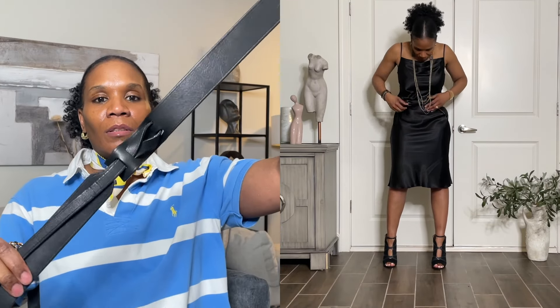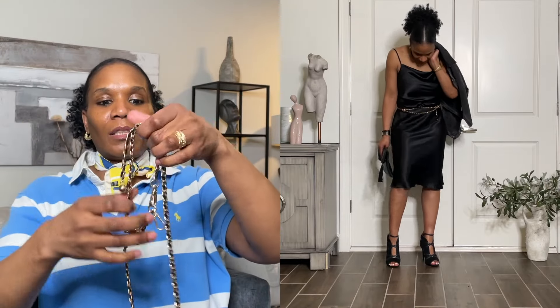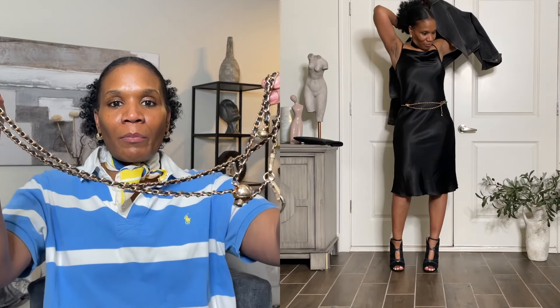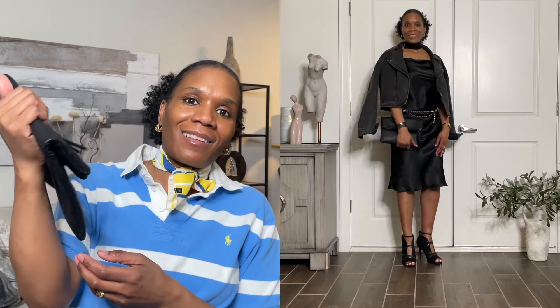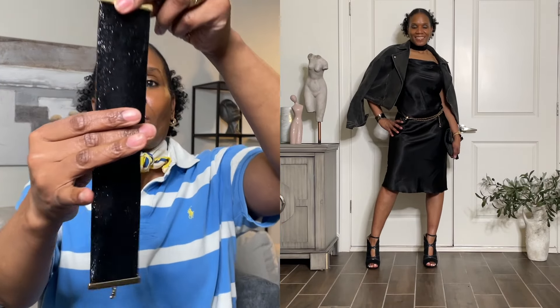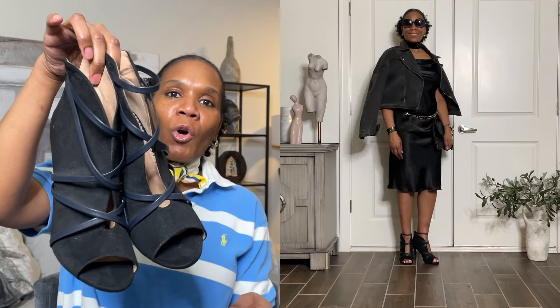I styled it with this belt, and in another look I styled it with this chain link — this is actually a strap for my pocketbook but I used it as a belt to accessorize with. I also added a black clutch purse, also thrifted a while ago, and I accessorized with this choker, which was also thrifted a while ago.